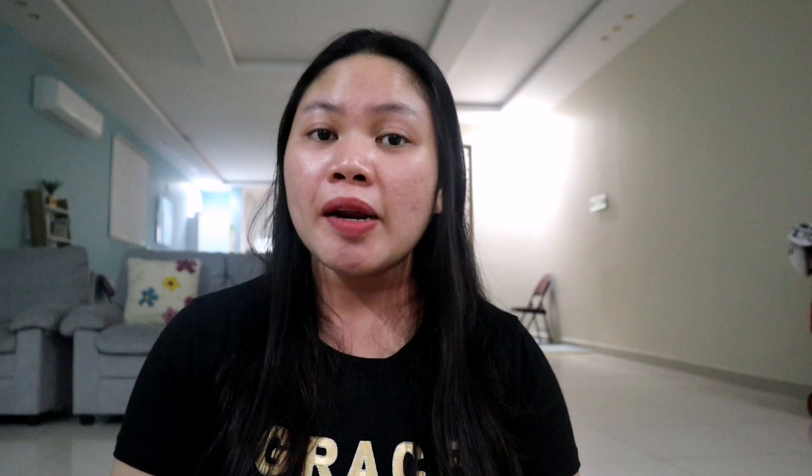Now let's talk about prices for both phones — the iPhone SE and iPhone 11. The iPhone SE is not yet available in stores; it will be available starting April 24, but it's available for pre-orders online starting today, April 17. The price of the iPhone SE in US dollars is $399 for 64 gigabytes.